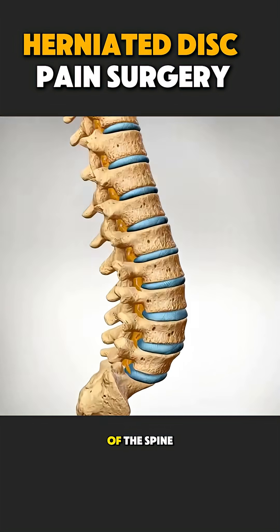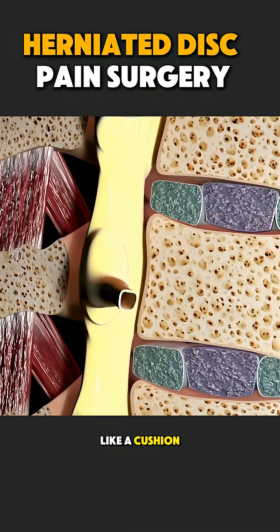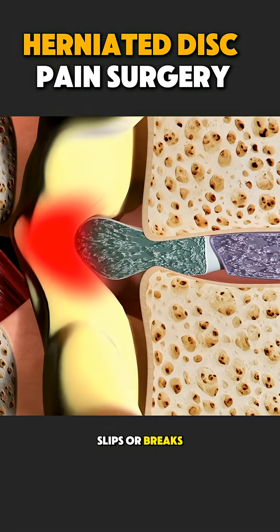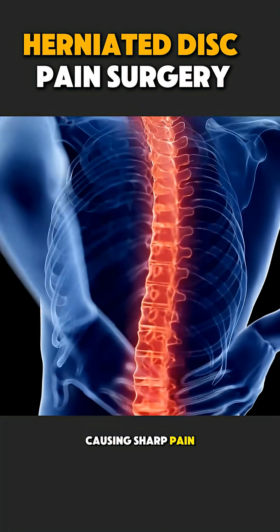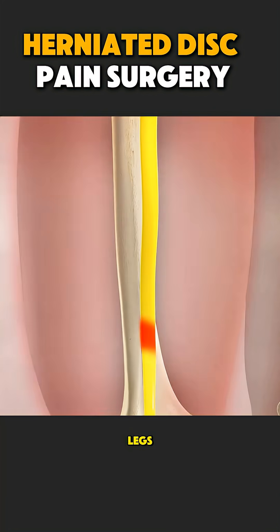Between each bone of the spine is a soft disc that works like a cushion. When this disc slips or breaks, it presses on nearby nerves, causing sharp pain, numbness, or weakness in the arms or legs.